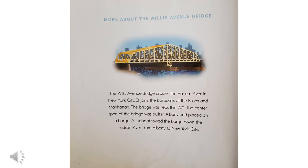Here's some more information about the Willis Avenue Bridge. The Willis Avenue Bridge crosses the Harlem River in New York City. It joins the boroughs of the Bronx and Manhattan. The bridge was rebuilt in 2011. The center span of the bridge was built in Albany, which is a place in another part of New York, and placed on a barge. A tugboat towed the barge down the Hudson River from Albany to New York City.